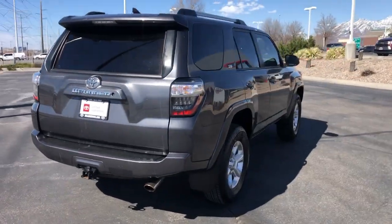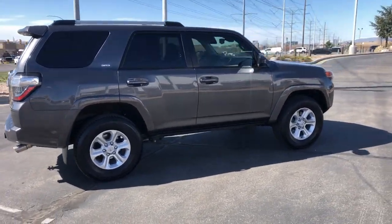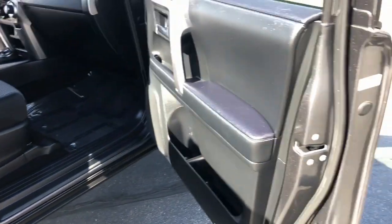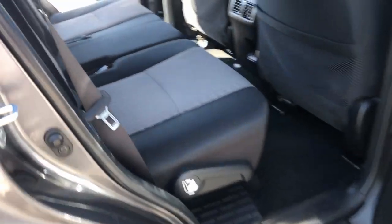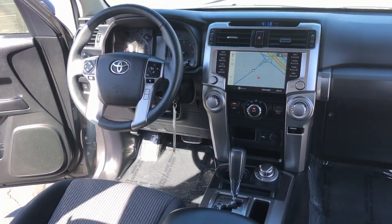These are just some of the great options this vehicle comes with: Apple CarPlay and/or Android Auto, keyless entry, satellite radio, heated mirrors, fog lamps, power driver's seat, electronic stability control, steering wheel audio controls, aluminum wheels, and alarm.